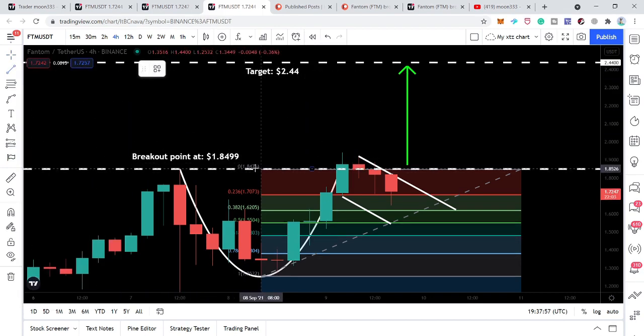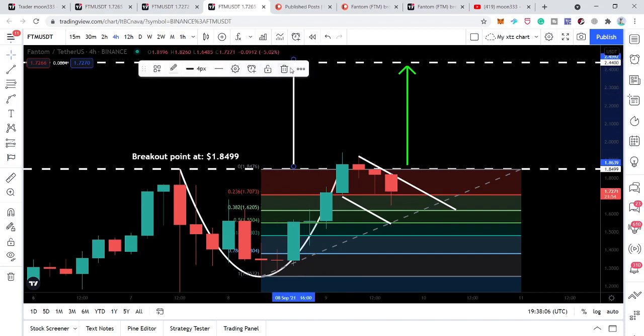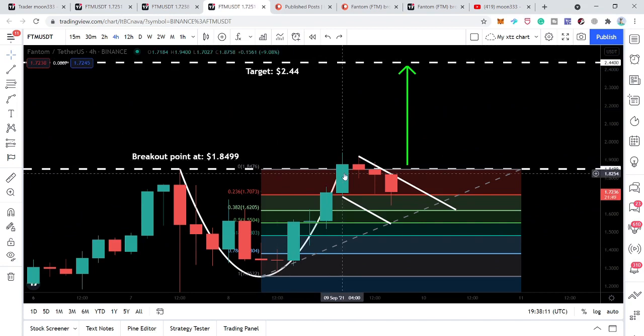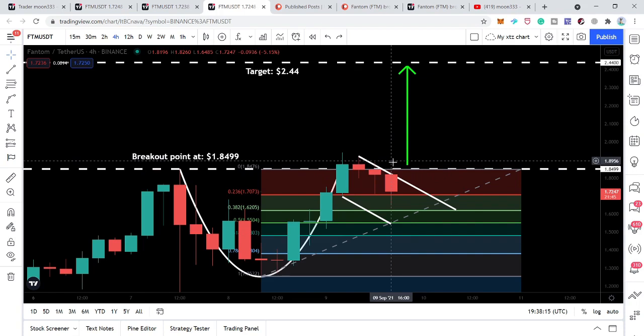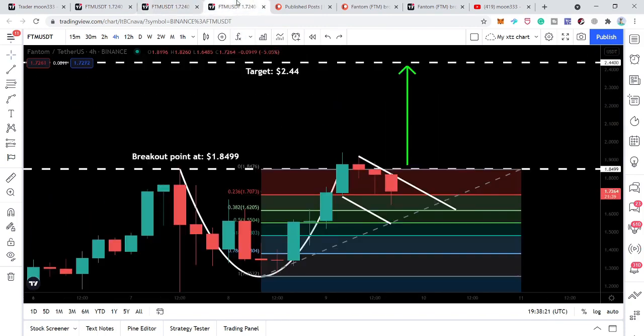In that situation, our sell target is $2.44. That is the measurement from the breakout point to the bottom of the cup placed at the breakout point — giving us a target of $2.44. If you want this trade, you can buy after this breakout. Even though we have already broken out the channel resistance, it's possible it will move down once more. So for a firm signal, wait for the breakout from the cup and handle breakout point. Then we can expect another all-time high for Fantom at approximately $2.44. Our stop loss can be the recent swing low — currently at $1.64.